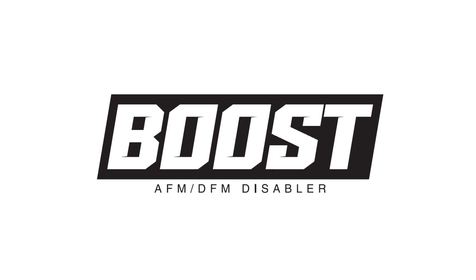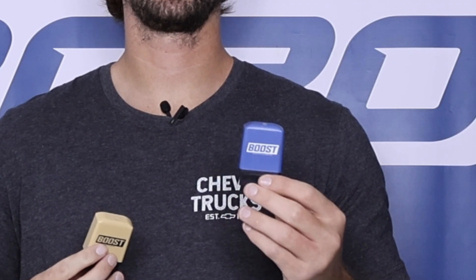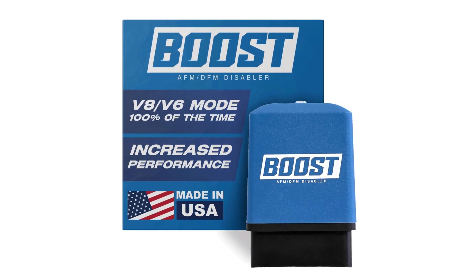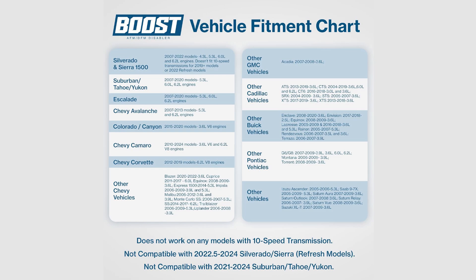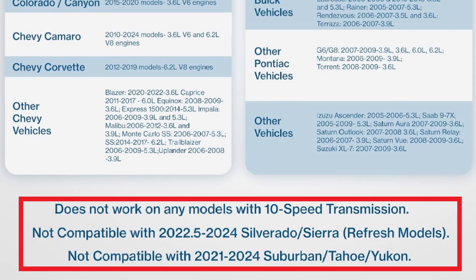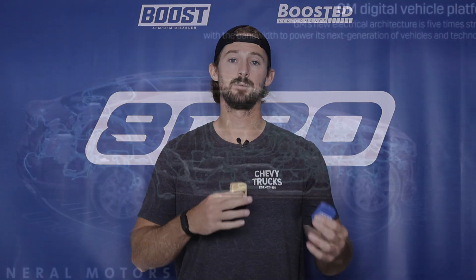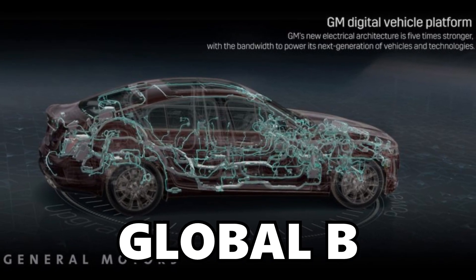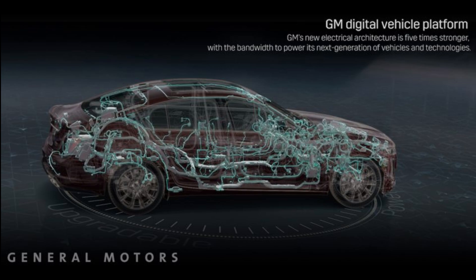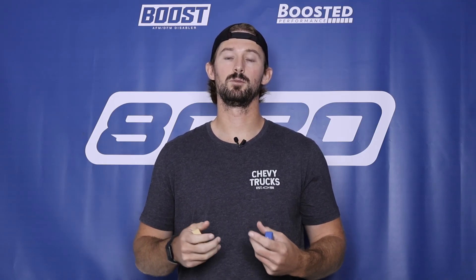Under our Boost Disabler company, we offer two different devices for DFM-enabled vehicles. The first is our blue device currently on market — it deactivates both active fuel management and dynamic fuel management. This works all the way up until the 2022 and a half models, known as the Global A trucks, with the caveat that this does not work on trucks with a 10-speed transmission. The primary difference between these two devices is that GM switched from their Global A to Global B platform — the communication platform these engines operate on. They completely revamped the communication structure of the engines and added some serious encryption, which makes it very difficult to communicate with the engines through the OBD port.